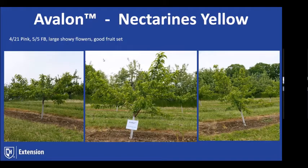Avalon is out of Rutgers. It comes in about two to two-and-a-half weeks ahead of Redhaven. Its parent is Eastern Globe — it picks about four days after Eastern Globe. It is very resistant to bacterial leaf spot. We were right around May 5th for full bloom, had a good fruit set and large showy flowers. It looks like we're going to have a good crop. We're hoping to do some taste testing this year, though COVID may affect that plan.